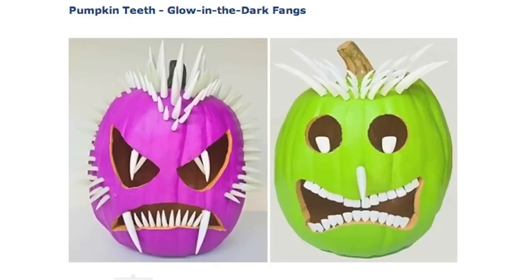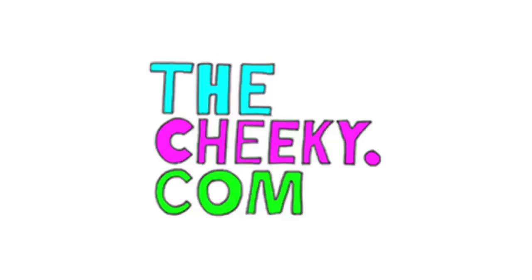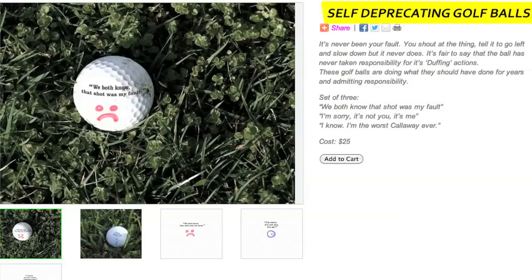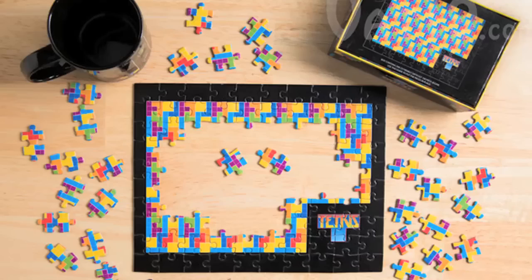Raise your own self-esteem by using self-deprecating golf balls from the Cheeky. They contain phrases like, "We both know that shot was my fault." Tetris is kind of like putting together a puzzle, which makes this a puzzle puzzle.